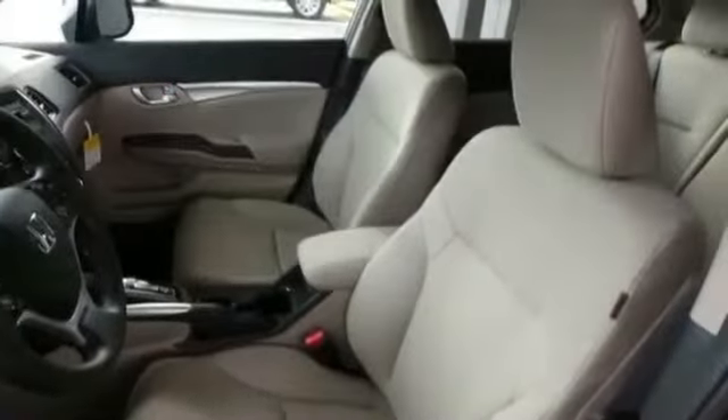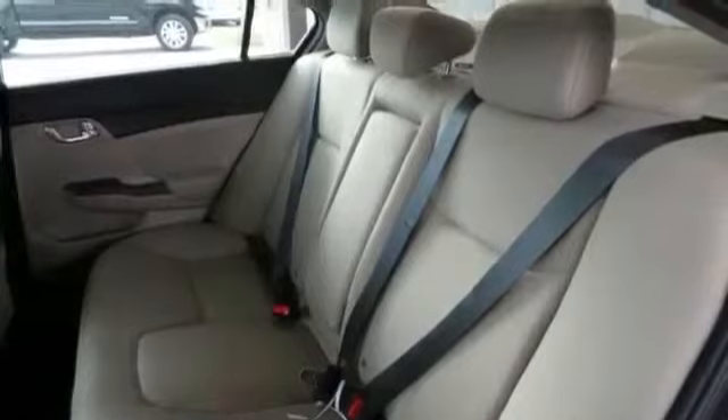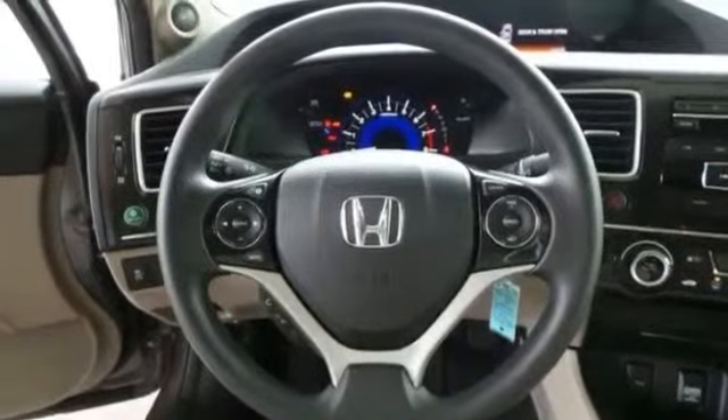Cruise control, daytime running lights, emergency trunk release, engine immobilizer, floor mat, front airbags dual, hands-free Bluetooth integration, high-performance tires, and intermittent wipers.